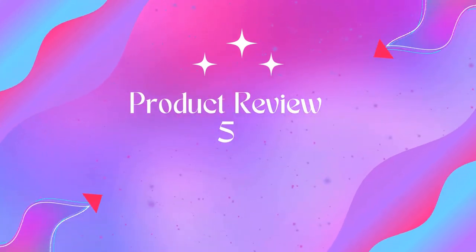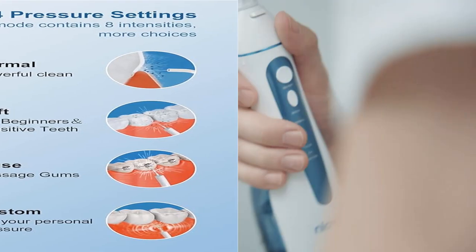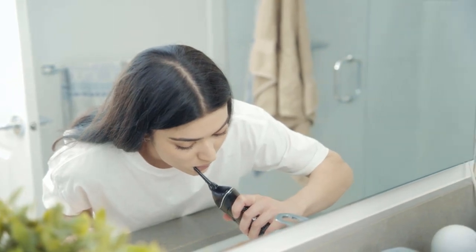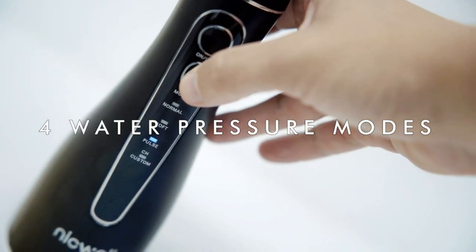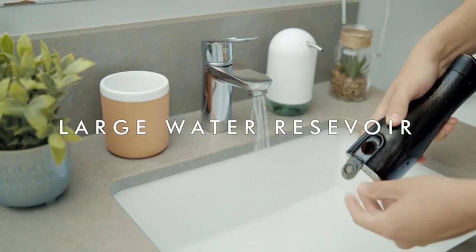Product 5: Water Dental Flosser Cordless for Teeth, Niquel, four modes, dental oral irrigator. It deeply cleans teeth and improves gum health with an upgraded unique pulsation technique, offering 1400 to 1800 pulses per minute and 31-10 psi strong water pressure to remove oral buildup, deeply massage the gum, promote blood circulation, and aid bleeding gums, bad breath, and orthodontic brace and bridge care.